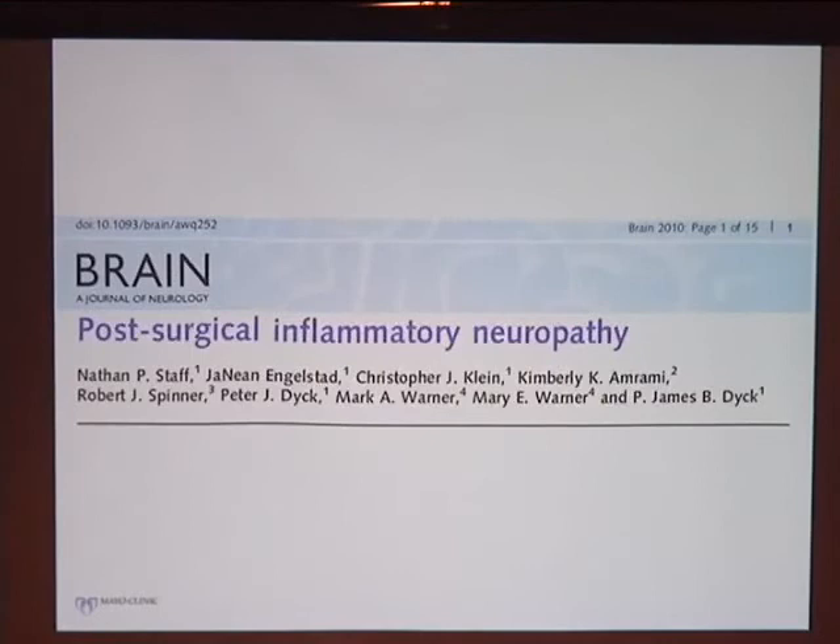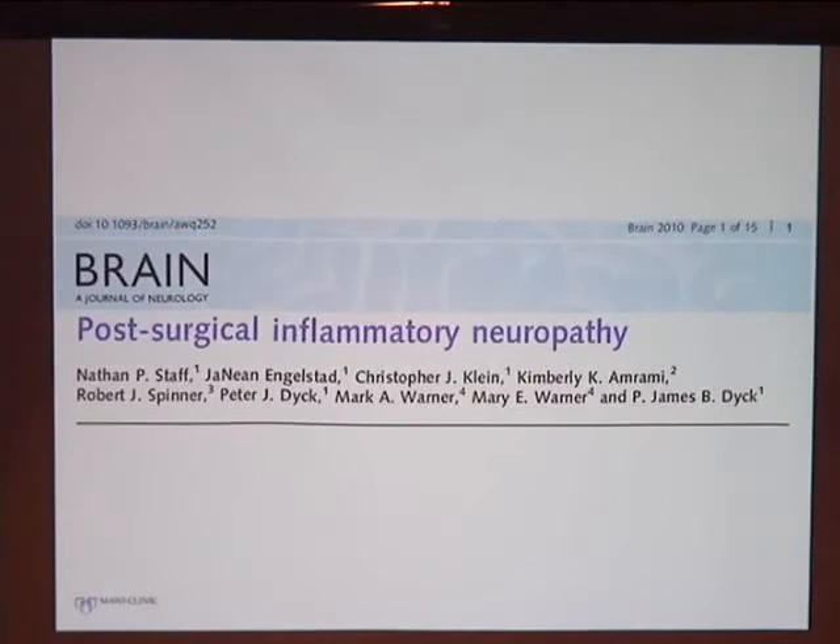The collaborators on this paper included anesthesiologists, neurologists, neurosurgeons, and radiologists from Mayo Clinic who helped put it all together.